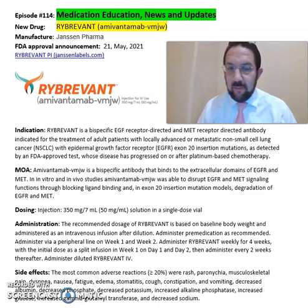What is Rybrevant or Amivantamab? Rybrevant is from Janssen Pharmaceuticals, FDA approved in 2021.